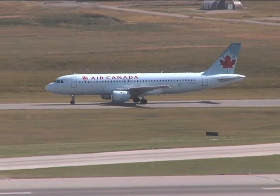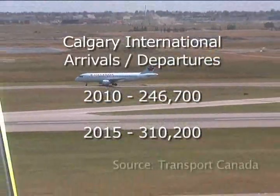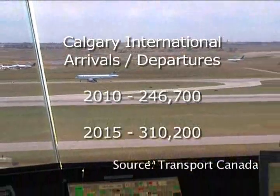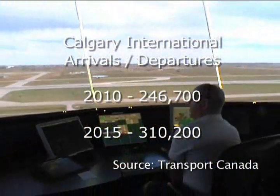This year, Transport Canada estimates nearly 250,000 aircraft will take off or land in Calgary. By 2015, that number could increase by more than 25 percent.